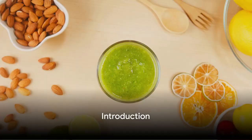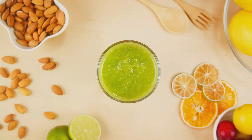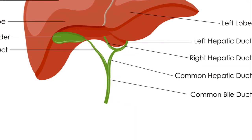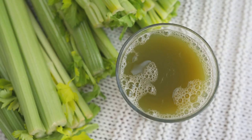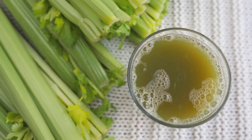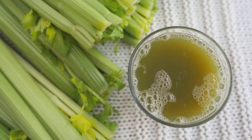Welcome back, health enthusiasts. Today we're diving into the world of liver detoxification. Our liver is a powerhouse, tirelessly working to cleanse our bodies. In this video, we'll explore 10 effective foods that can supercharge your liver detox process. Let's jump right in.